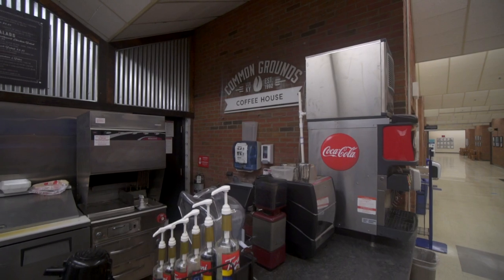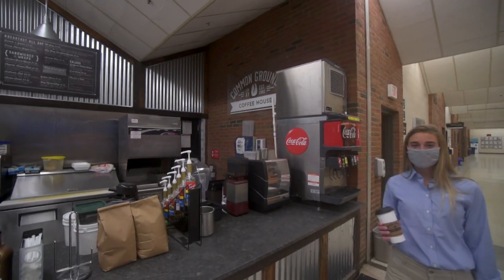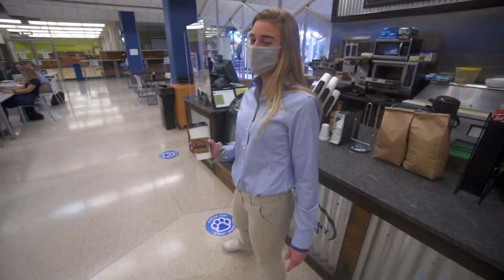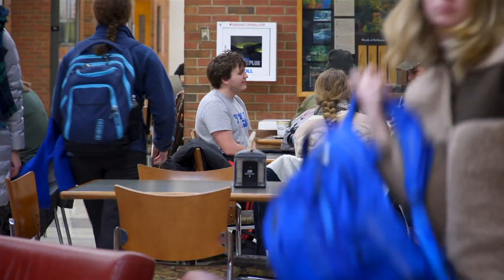Do you need energy between classes? I love stopping by Common Grounds here at Ag North. Common Grounds serves up a variety of coffee, tasty pastries, and sandwiches. This is also a great space to hang out or study.